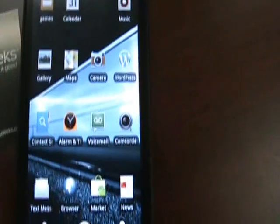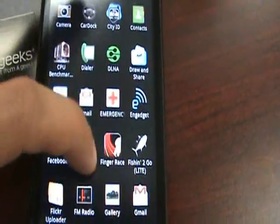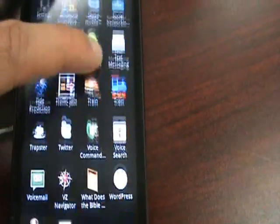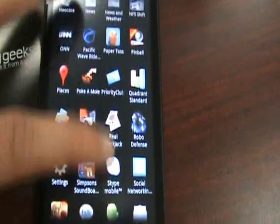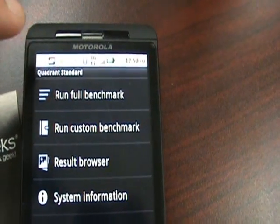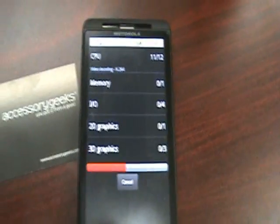That's LinPack. Now let me go ahead and run Quadrant and see if we get any different results now that we have 2.2 installed. Let's run the full benchmark. The score we received earlier on Quadrant was 1,236, so let's see if that's any different.